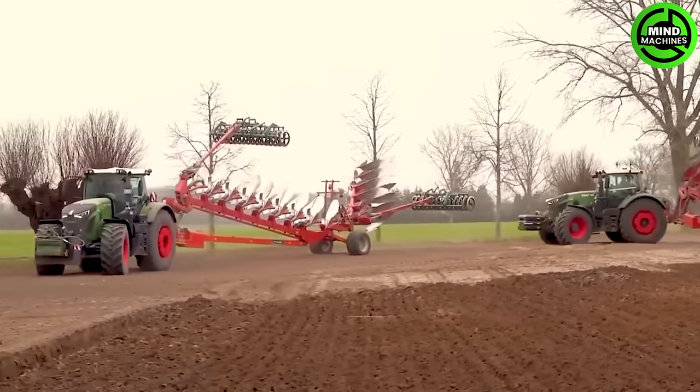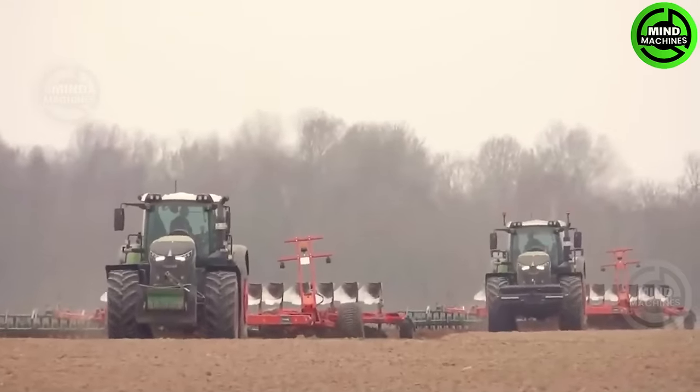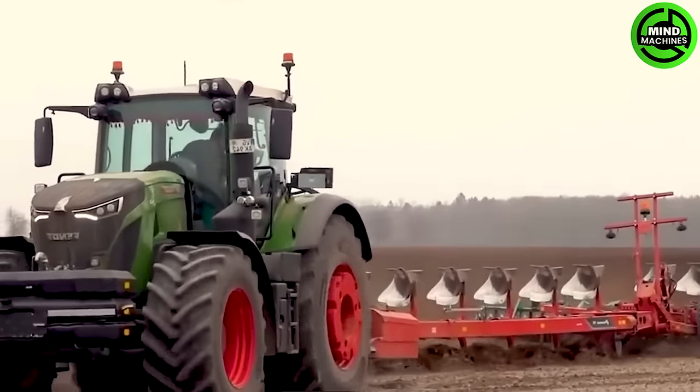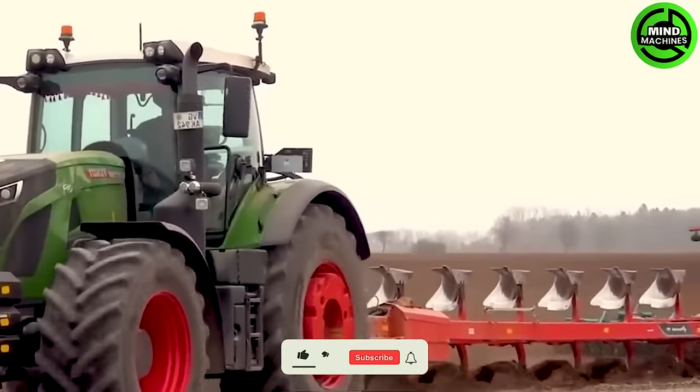In an industry with rapidly advancing technology, plowing thousands of meters of farmland has become easier than ever. The two Fendt 942 tractors are both equipped with a kernel and a 12-row plow.